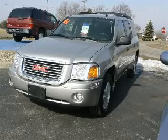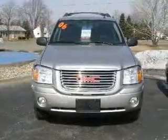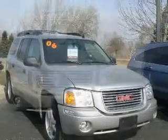We are proud to present this excellent 2006 GMC Envoy XL. This Envoy XL has a six-cylinder engine and an automatic transmission.